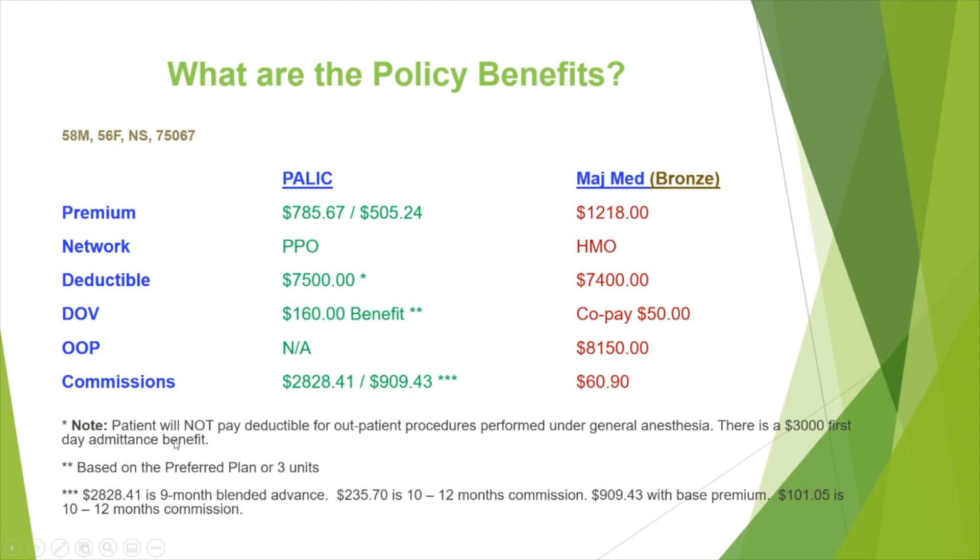Some footnotes: the patient will not pay a deductible for outpatient procedures performed under general anesthesia. There's a $3,000 first-day admittance benefit, which means the effective deductible is about $4,500. This is based on our preferred plan or three units. The $2,884.41 is a nine-month blended advance, with about $235.75 earned in months 10 through 12. Selling just the base plan, it's $909.43, and $101.05 in months 10 through 12.